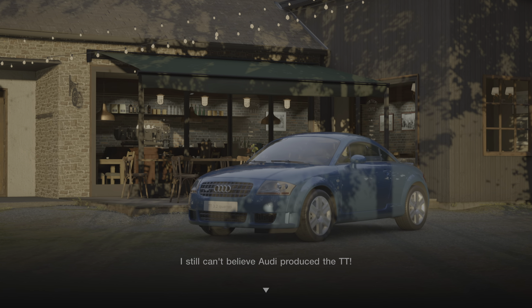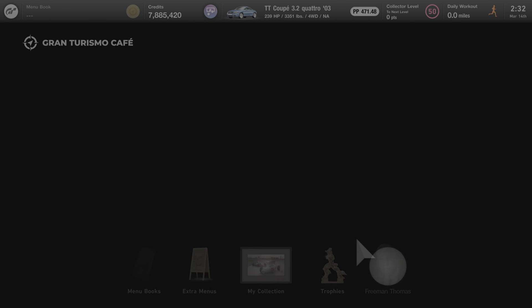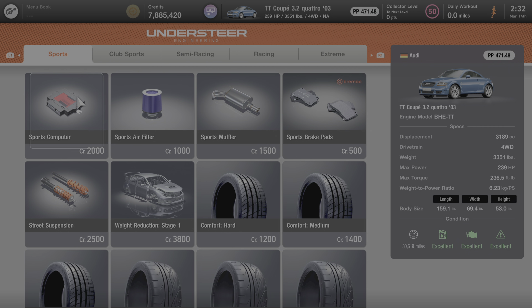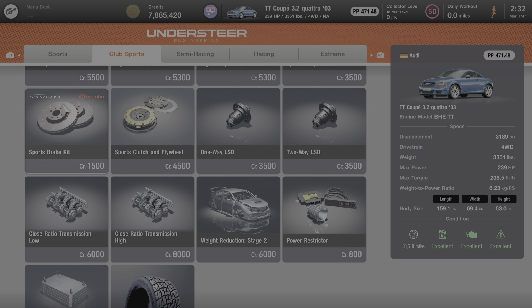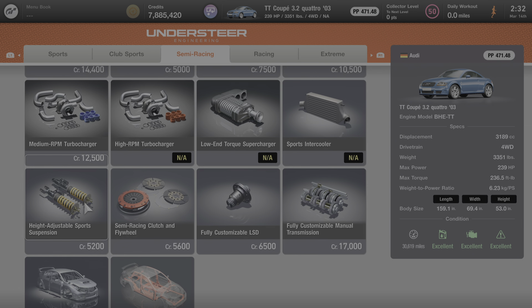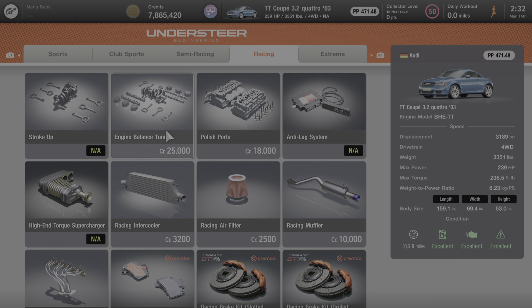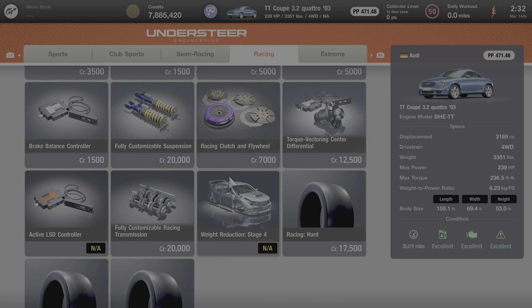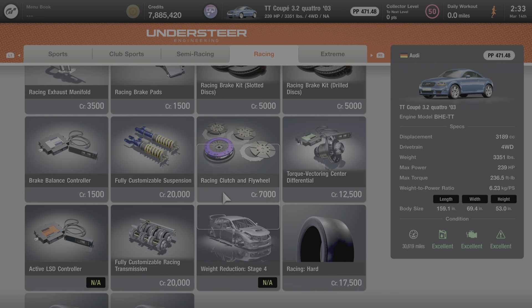I still can't believe Audi produced the TT. That's everything we can learn about this car. So we're going to make one last stop down at the tuning shop, and I'll show you everything that can be done to increase this car's performance and power. Under the sports category, everything here can be added to the car. Under club sports, same thing — everything here can be added to the TT. Under semi-racing, everything with the exception of a high RPM turbocharger, low-end torque supercharger, or sports intercooler can be added. Low and medium RPM turbochargers can be added as well. Under the racing category, no stroke up and no high-end torque supercharger. Other than that, everything with the exception of the higher-end modifications such as weight reduction stage 4 are available. So there's lots you can do to this car to increase its performance points and horsepower.